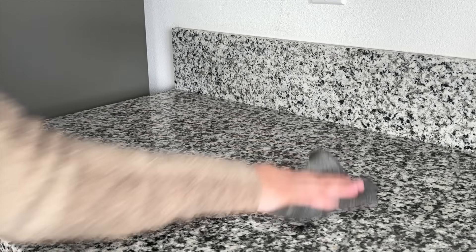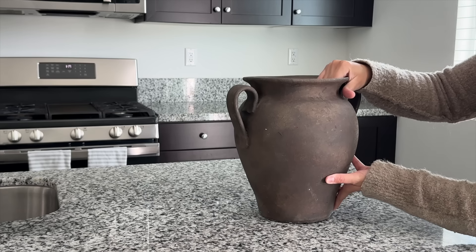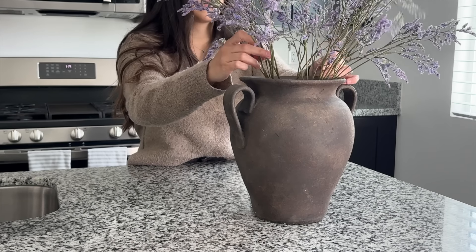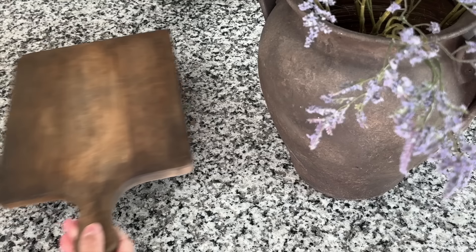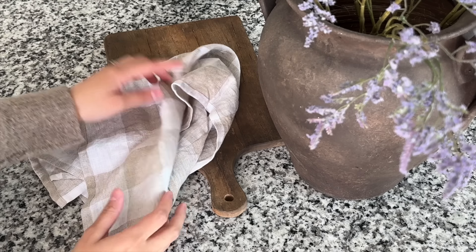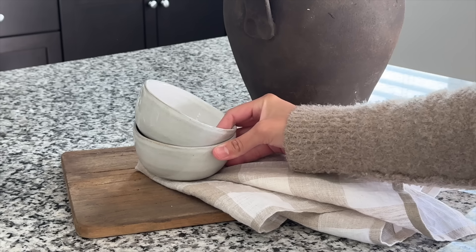Starting off with the kitchen — this is a space I'm not currently in love with, but a makeover is coming very soon, so this might be the last time you see it like this. On the island, I'm placing this vase that I got from HomeGoods, which I actually painted — it's one of my absolute favorites. Inside I placed lavender stems from Target. Next to that I have a DIY vintage breadboard, plus a kitchen towel from Amazon and two little mini bowls from Target.